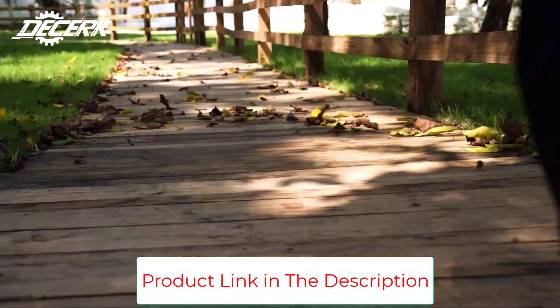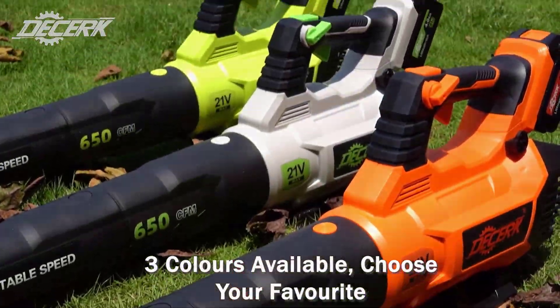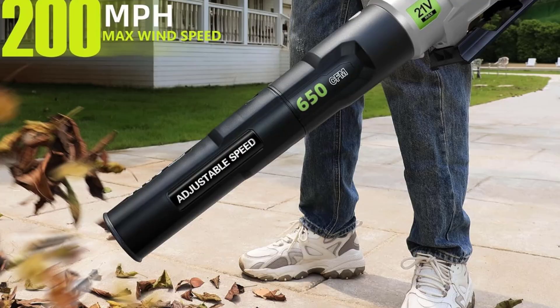Ultralight and portable design, weighing in at just 4.3 pounds. This blower is designed for easy storage and portability. The detachable design allows for compact storage, making it perfect for quick cleanups in your yard, patio, deck, or garage.